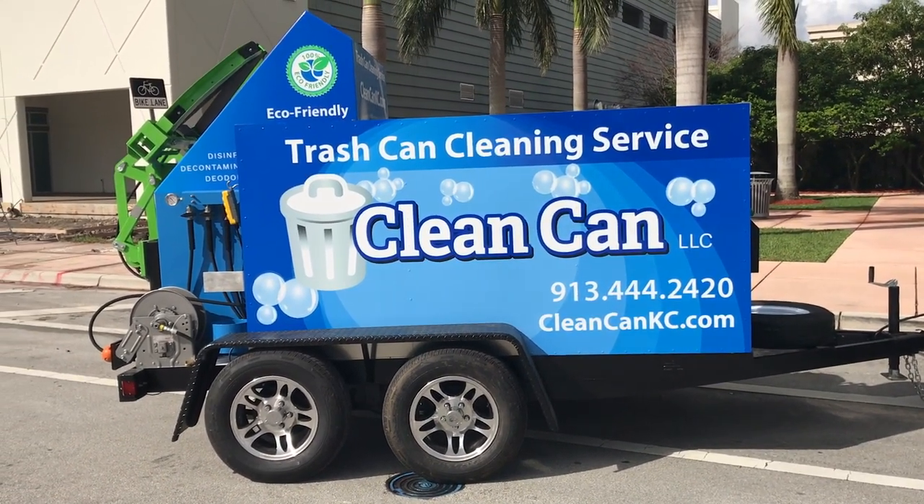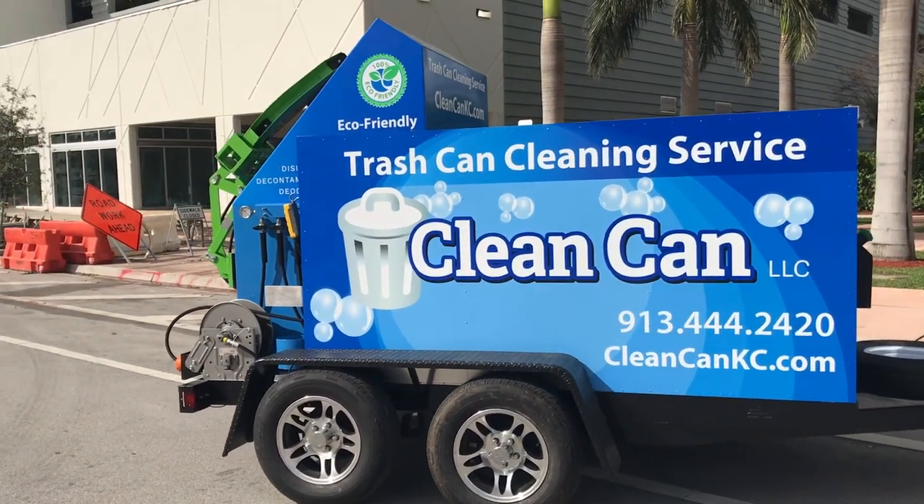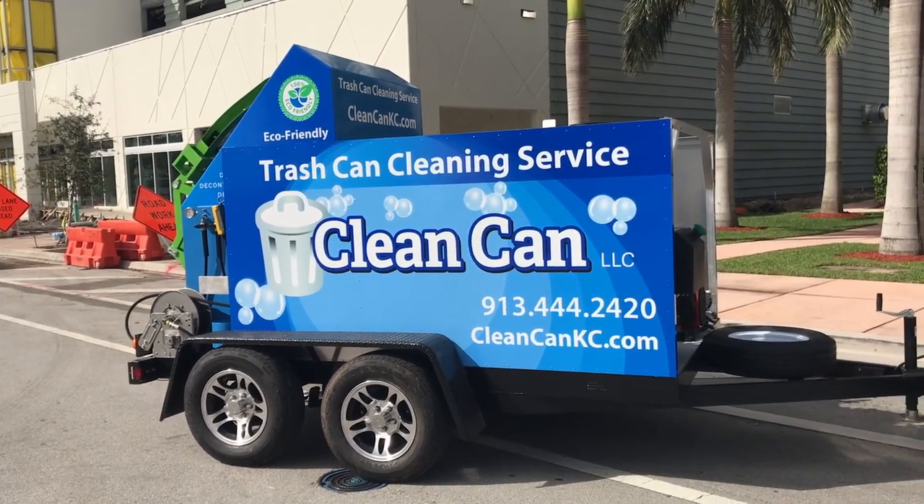We have not just trailers or trucks. We have eight different models: three on the back of a trailer, two pickup truck model systems, and of course our number one seller, which is the flatbed. We have three models available.